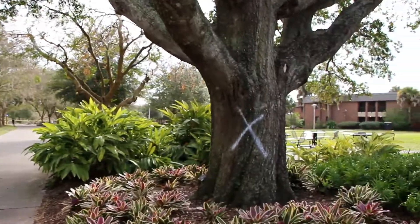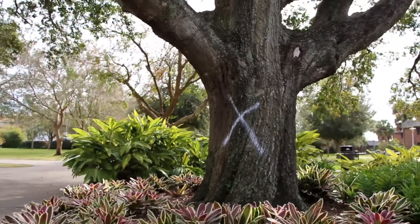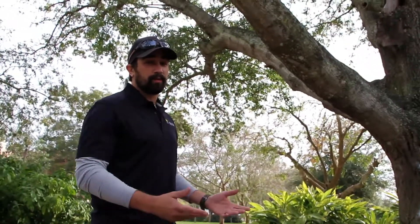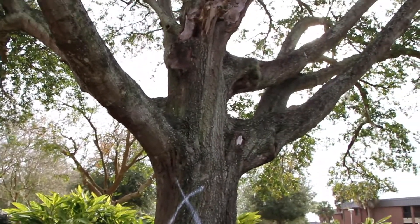Hello everyone, your friendly neighborhood urban forester here, John. I'm here to talk to you about these big white X's you might have noticed on some of our large laurel oaks growing on the inside of campus. This might have raised some concern to a few of you, a few of your large tree lovers, but I assure you we would not remove them without good reason.